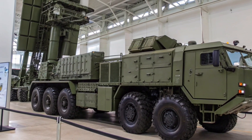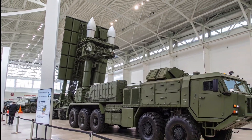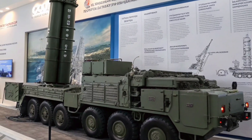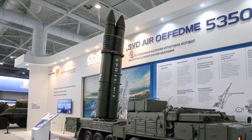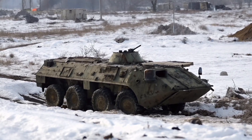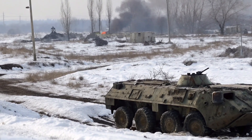The S-350 Vityaz system, of which the 50P6 TEL is a central part, typically operates as a battery composed of several TELs working alongside a 50N6A multifunction radar and a 50K6A command post. Together, these components provide a fully integrated air defense capability capable of tracking and engaging dozens of targets simultaneously.